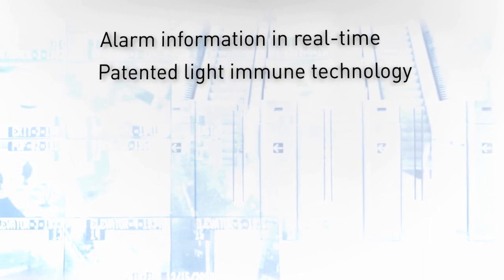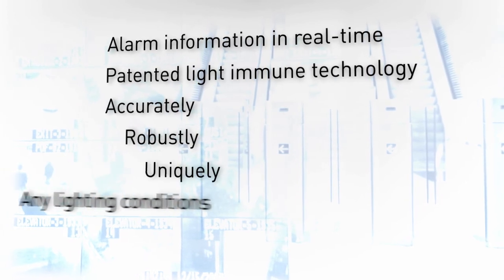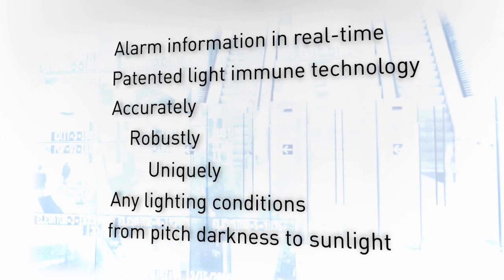Patented Light Immune technology allows Checkpoint S to operate accurately, robustly and uniquely in any lighting conditions, from pitch darkness to sunlight and everything in between.